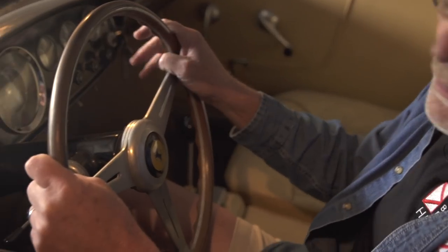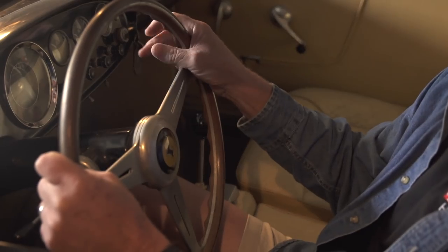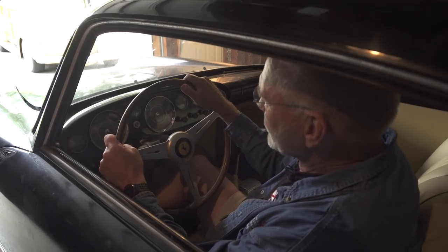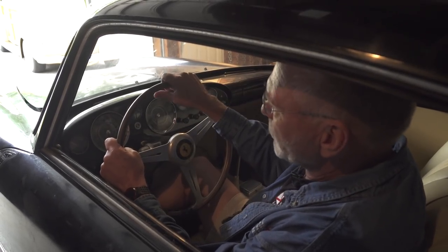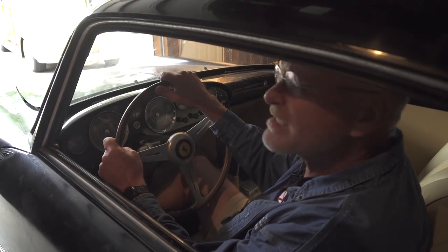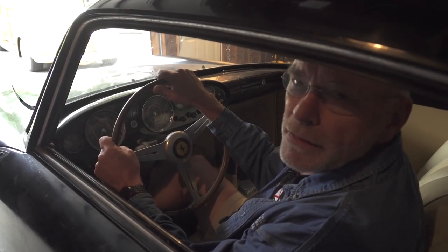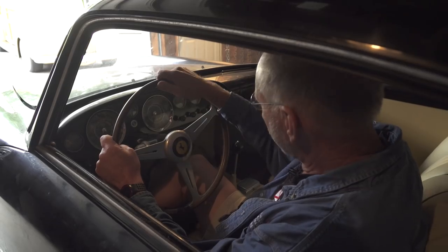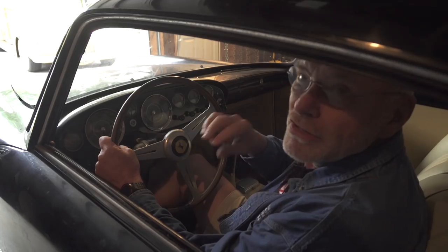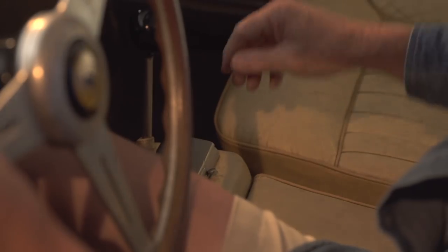The gentleman that owned this car had a business that he sold, and his retirement was going to Europe on buying trips — buying cars, motorcycles, and even airplanes, then bringing them back to the States and selling them when he needed money. This was one of the cars he bought on a buying trip, along with a number of motorcycles and I think seven army trainer airplanes. This car has really not even been touched since he brought it back to the States.